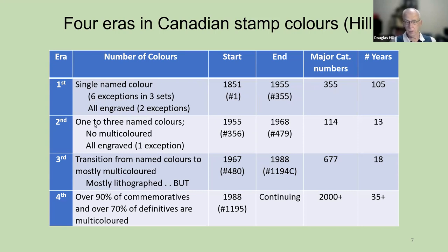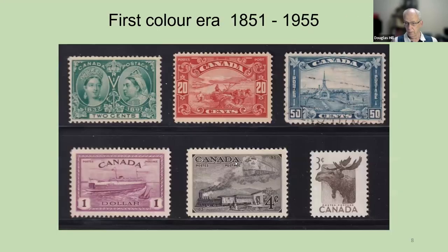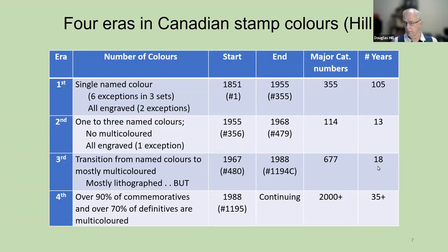The second era in colors is where we typically have one to three named colors. None of the stamps in this period are called multicolored, and they're almost all engraved. This period only lasts 13 years. The third era is the transition from named colors to mostly multicolored, and the method of printing is mostly lithographed. This period goes over the next 18 years. Finally, we're now in the current fourth era, where over 90% of commemoratives and over 70% of definitives are multicolored stamps.